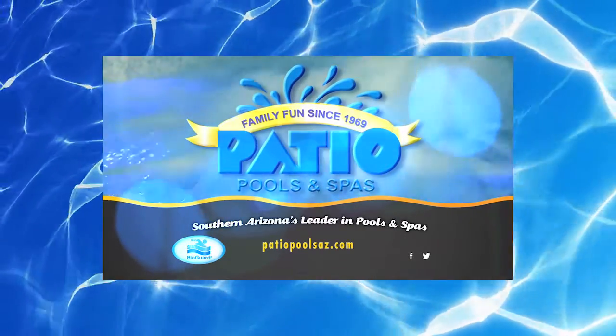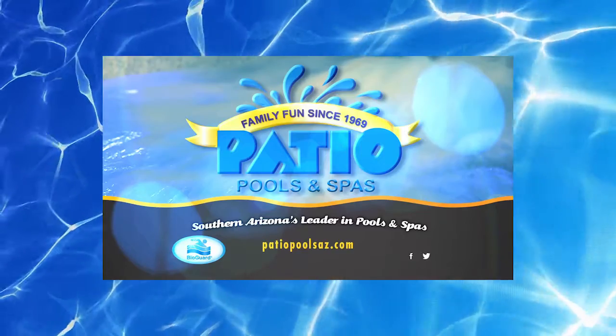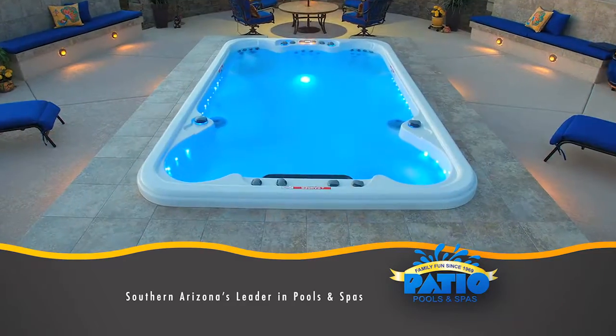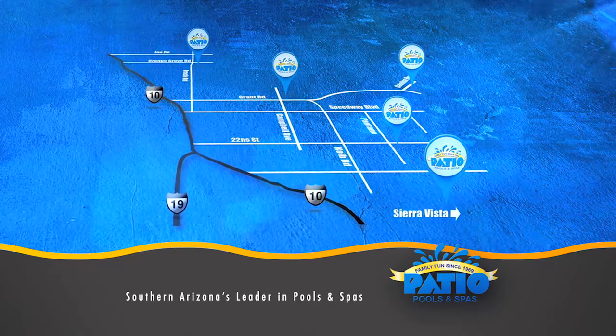My Dream Home is brought to you by Patio Pools, local family fun since 1969. Patio Pools and Spas has several ways to enhance your backyard experience from building custom in-ground pools and spas, hot tubs, pool cleaning and service, a complete renovations department, and five area retail stores to serve you.